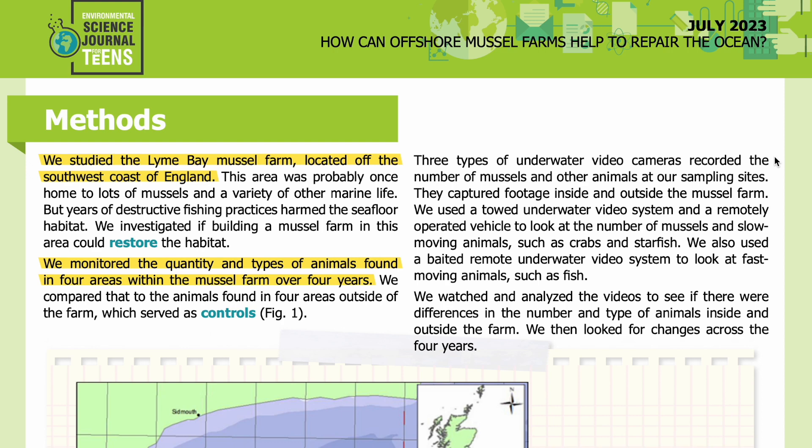Three types of underwater video cameras recorded the number of mussels and other animals at our sampling sites, capturing footage inside and outside the mussel farm. We used a TOAD underwater video system and a remotely operated vehicle to look at the number of mussels and slow-moving animals such as crabs and starfish. We also used a baited remote underwater video system to look at fast-moving animals such as fish. We then watched and analyzed the videos to see if there were differences in the number and types of animals inside and outside the farm, and looked for changes across the four years.